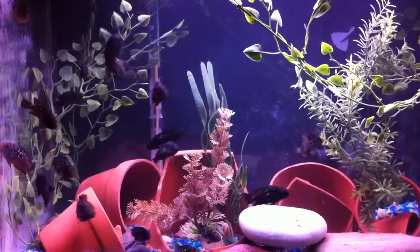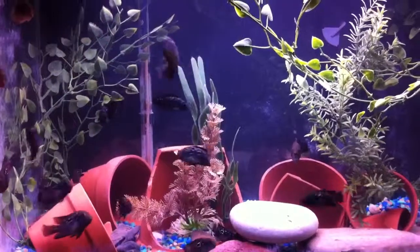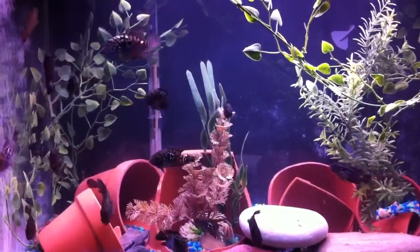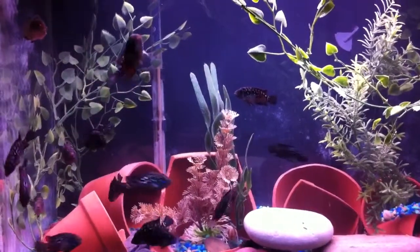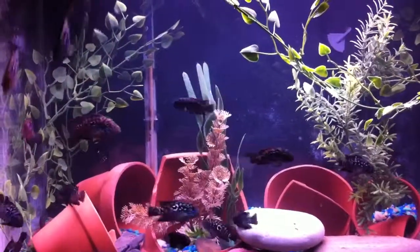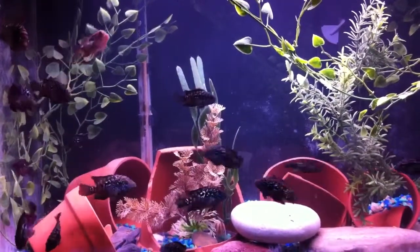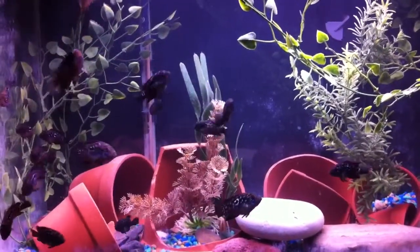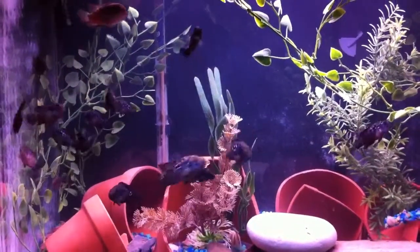Just here doing an update on the Jack Dempseys. They're in their grow-out tanks and they're around 17 weeks old. They were pretty much born November 13th, and they're looking pretty good.